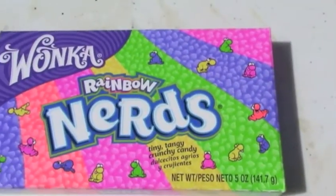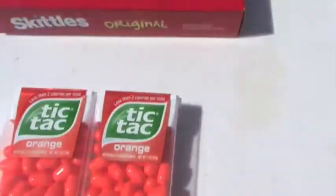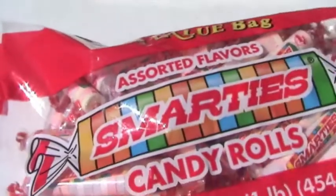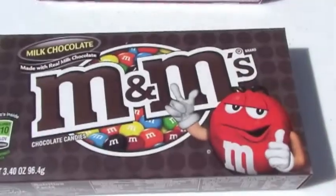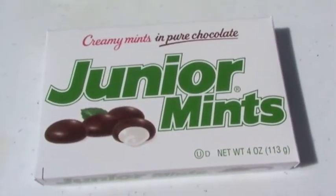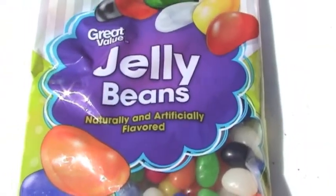The ten candies are: Icebreakers, Nerds, Skittles, Tic Tac, Mentos, Smarties, M&Ms, Good and Plenty, Junior Mints, and Jelly Beans.